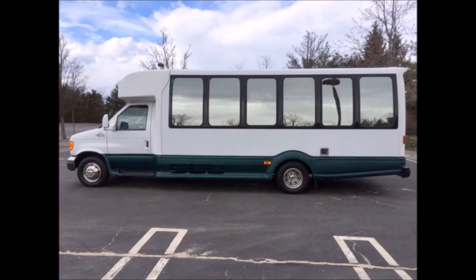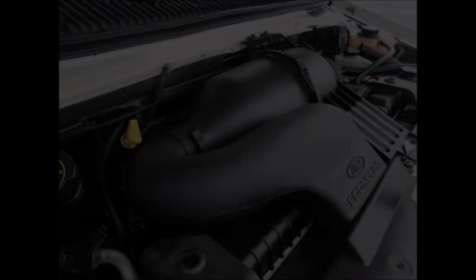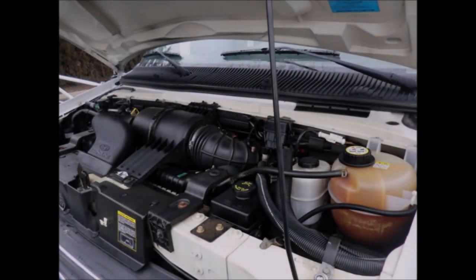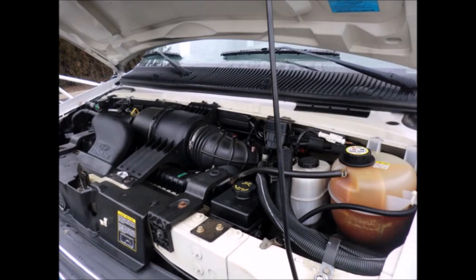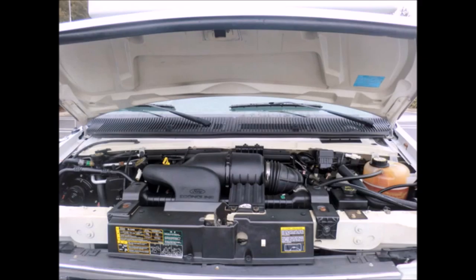Executive transportation and much more. It has a 6.8 liter V10 Triton gas engine and automatic transmission with overdrive. The low mileage motor runs as new at freeway speeds with loads of power. The engine starts easily and runs smoothly. All other mechanical functions are in excellent working condition.